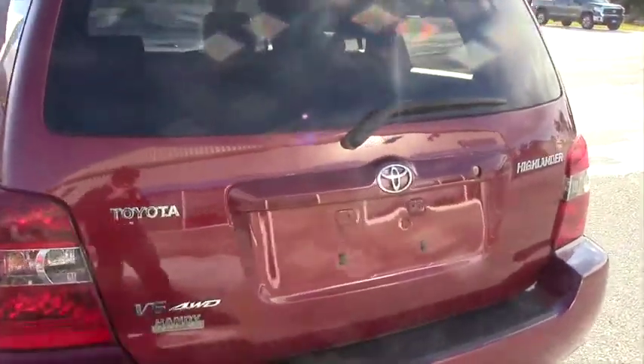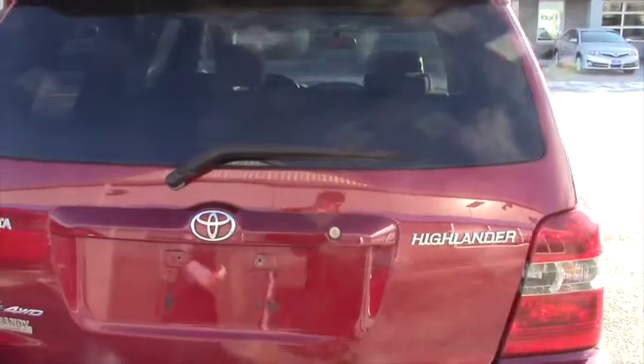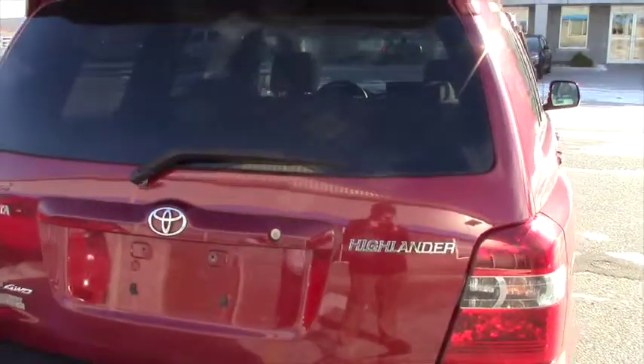The vehicle shows just 58,000 miles. That's just about an average of 8,000 miles a year — very low mileage.